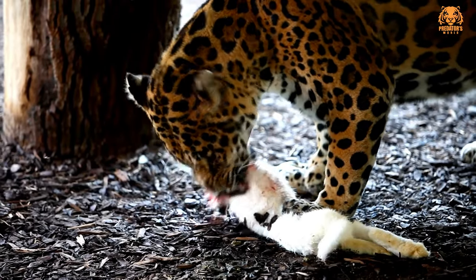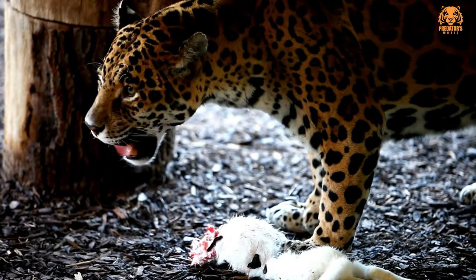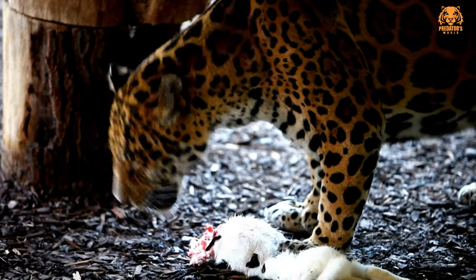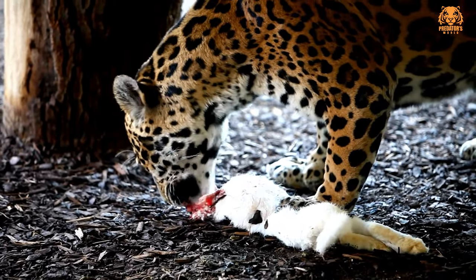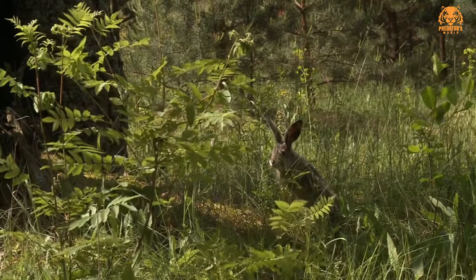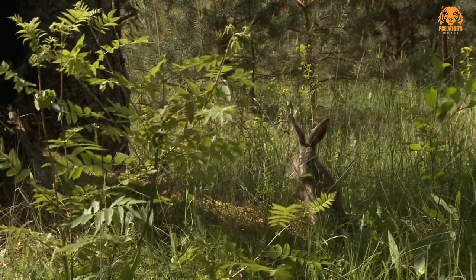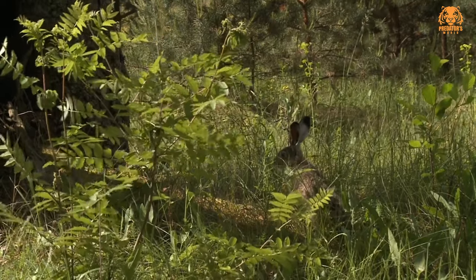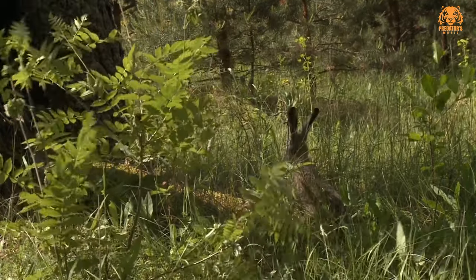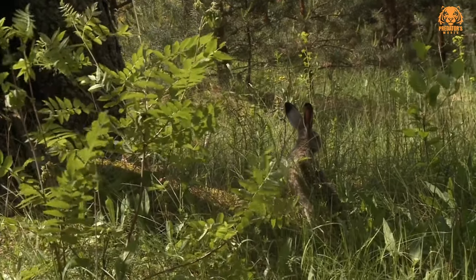Six, introduced or invasive populations: in some cases, hares have been introduced to new regions where they become invasive species, outcompeting native species and causing ecological imbalances. It's important to note that the population status of hare species can change over time due to various ecological, environmental, and human-induced factors. Conservation efforts may be implemented to protect and manage hare populations, especially when they are at risk of decline or face specific threats. Monitoring and research are crucial for understanding and conserving these species.